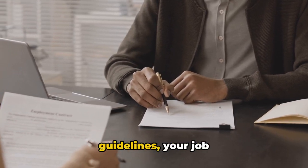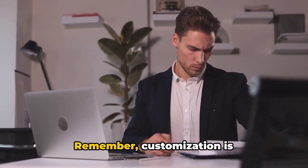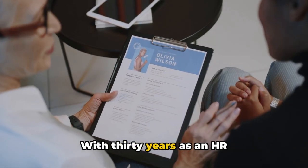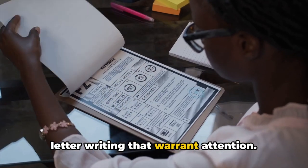By following these guidelines, your job application documents will be more likely to impress potential employers. Remember, customization is key for each application. With 30 years as an HR professional under my belt, I've come across numerous pitfalls in resume and cover letter writing that warrant attention.